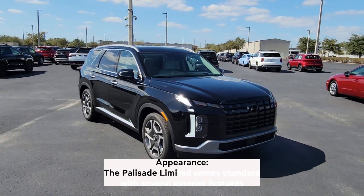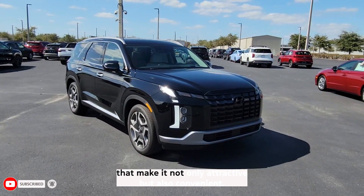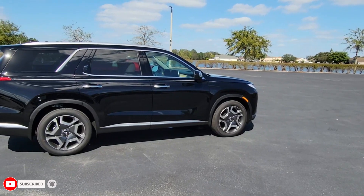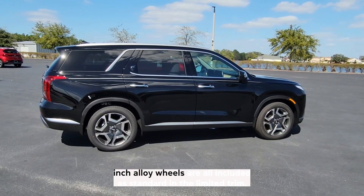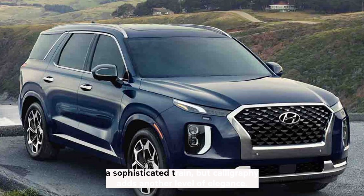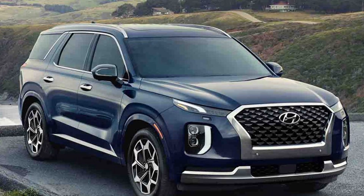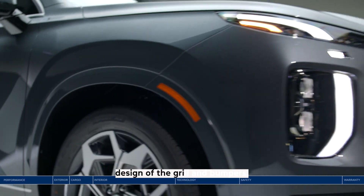The Palisade Limited comes standard with several exterior features that make it not only attractive, but also convenient. LED headlights, heated side mirrors, and 18-inch alloy wheels are all included as standard in the Limited trim. The Palisade Limited is a sophisticated trim, but the Calligraphy adds another level of elegance, including 20-inch alloy wheels and a unique, eye-catching design of the grille and bumpers.